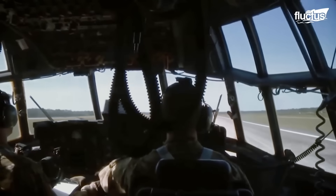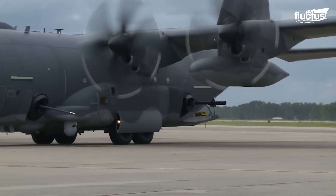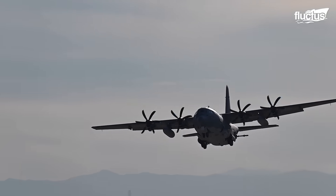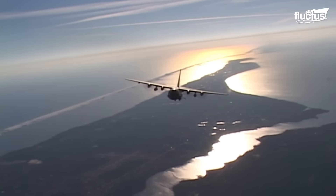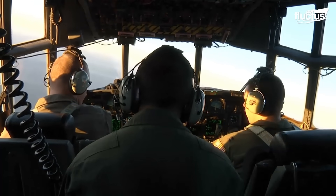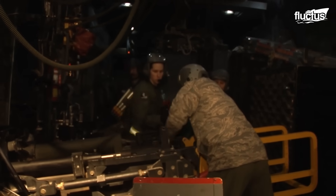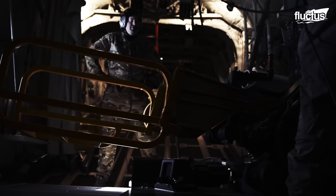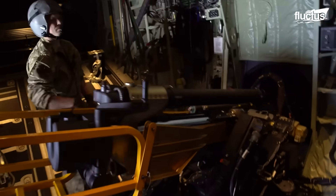Despite its bulk, the AC-130 is agile in the air. It has a maximum takeoff weight of about 155,000 pounds and can reach speeds exceeding 416 miles per hour. Although its service ceiling is 39,000 feet, it usually flies much lower to deliver effective heavy weapons support. Once airborne, the AC-130 poses a threat to adversaries on land, sea, or in the sky, and its unmatched adaptability and firepower allow it to engage and destroy virtually any target.